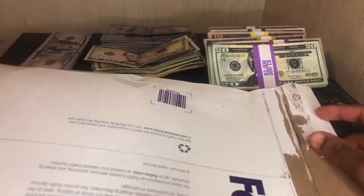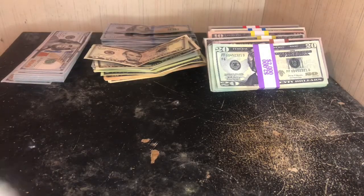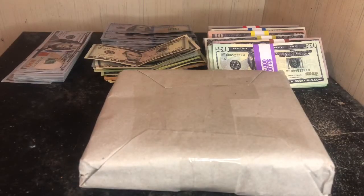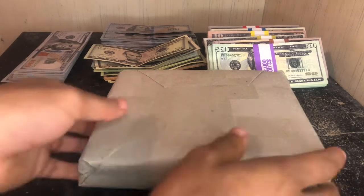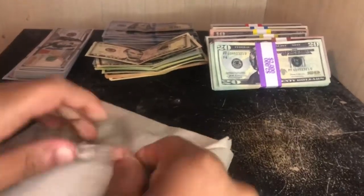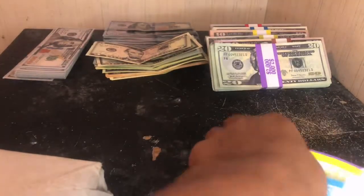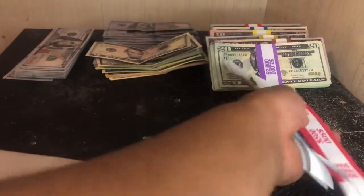Let's get into this and see what we have. They also sent me some extra bands — these always come in handy because the bands break really easily.